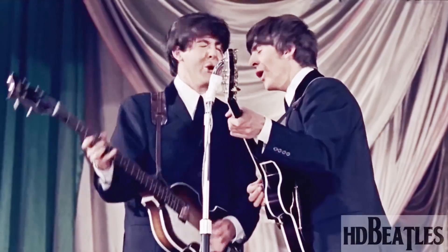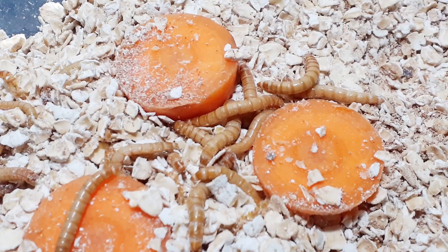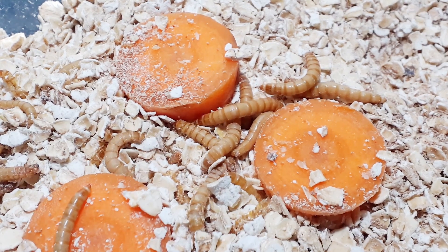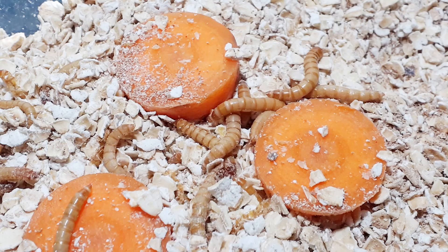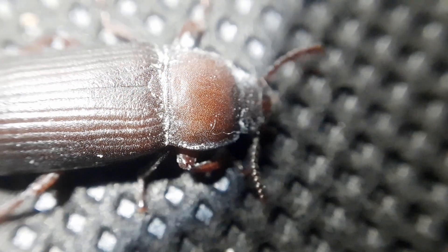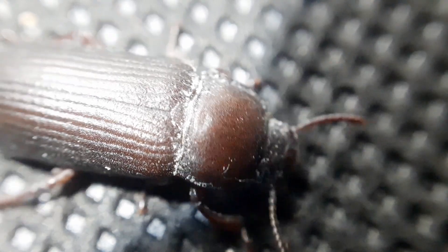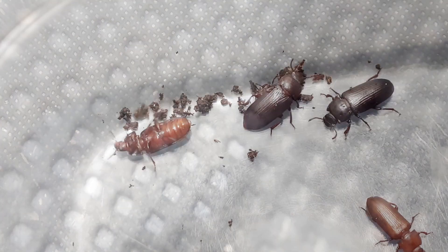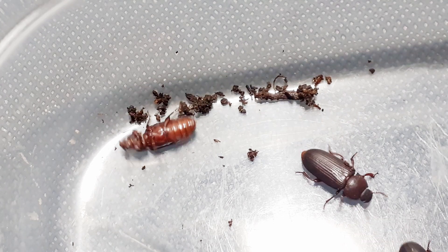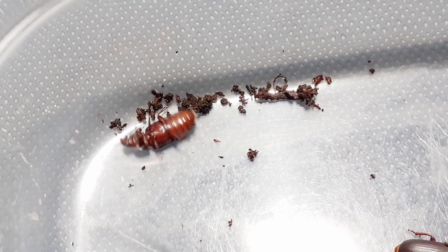The beetles: the adult beetle emerges very pale and delicate, like a pothead leaving the house for more Cheetos. As the chitin hardens, the beetle will get darker until it is eventually black. The adults can live for up to a year in the right conditions, but the average is between 30 and 60 days. In this time they will mate, lay eggs, and the cycle will repeat itself.